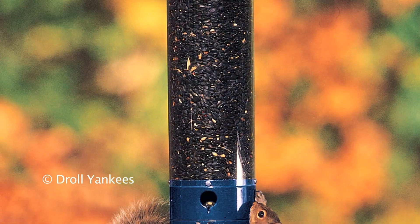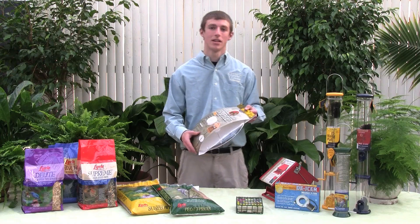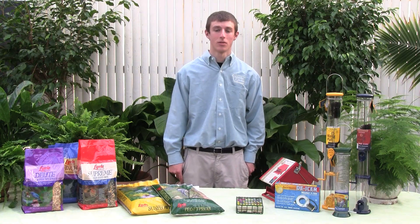Squirrels are also a common problem during bird feeding because they can scare your birds away and even steal your seed. One way to try and squirrel proof your bird feeders is to add a squirrel baffle, which is essentially a dish that prohibits squirrels from climbing up your bird feeders and accessing your bird seed. Another option is to purchase a squirrel proof feeder.